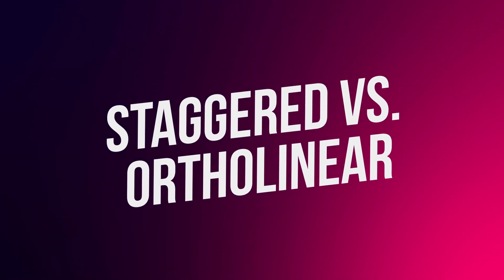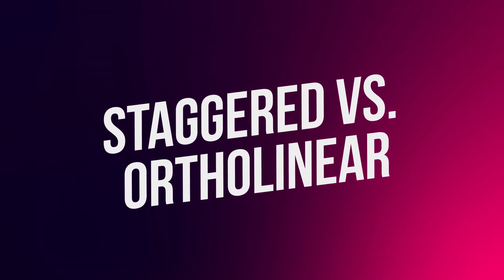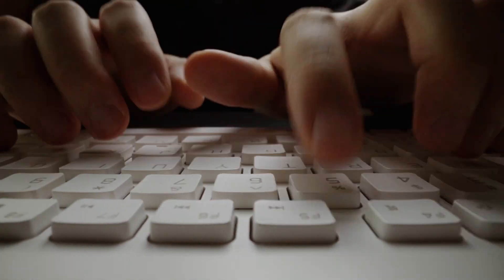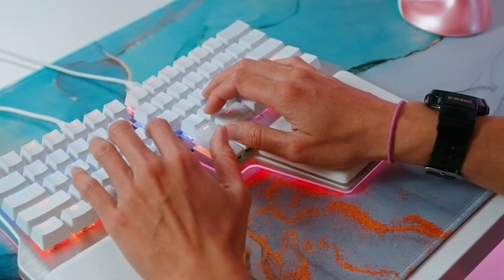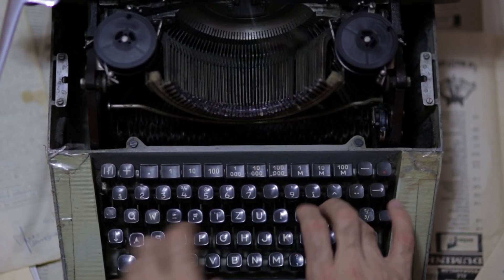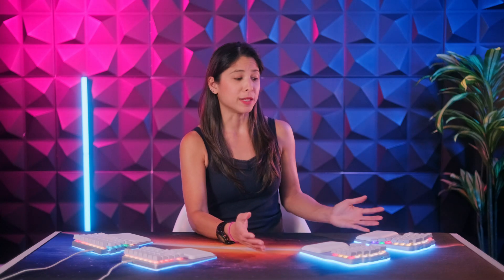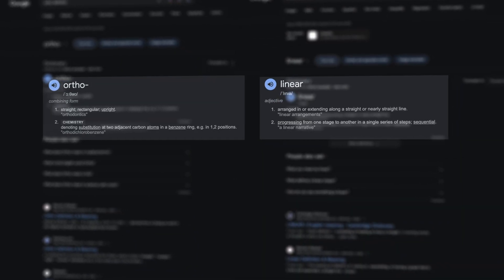What's the difference between a staggered keyboard and an ortholinear one? Simply put, conventional keyboards have keys arranged in rows that are not aligned, aka staggered. This design was copied from the first-ever typewriters. Each key was a lever that needed to reach the paper, and staggered rows allowed that. The word ortho means straight, and linear means arranged in a straight line.